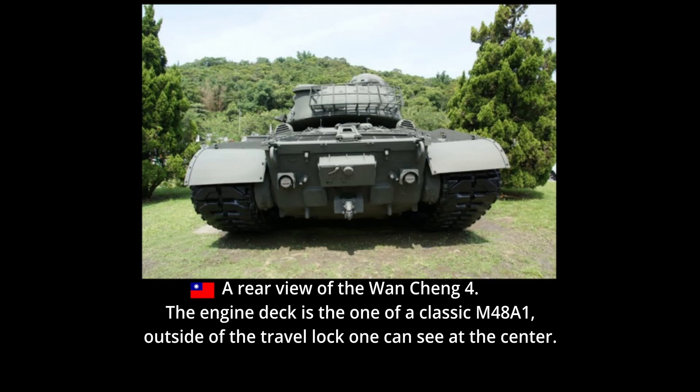There have been claims that the Wancheng 4 was refitted with the same AVDS-1790 750hp diesel engine as fitted in M48 models after the M48A1. The vehicle retained the classic engine deck of the M48A1 and did not adopt the large rear plate exhaust grills of vehicles upgraded to M48A3 standard. However, it is known that it was possible to refit an M48A1 with a diesel engine without such a modification — a conversion designed in the United States by Teledyne Continental Motors. Although it is highly unlikely these were contracted by the ROCA, a similar conversion may have been performed, or the engine refit may simply be a rumor.